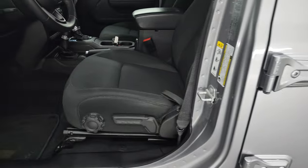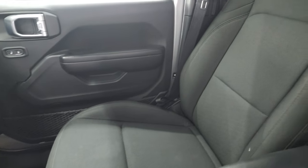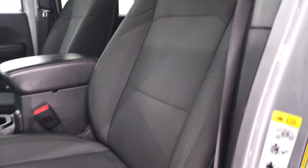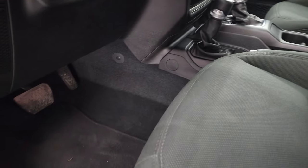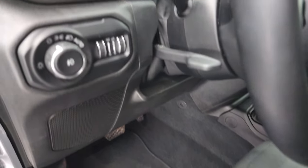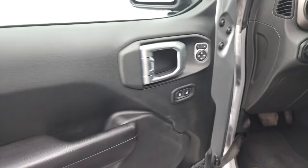Inside, the Sport package gives you the black cloth interior with bucket seats in the front. No rips or tears on those seats — they're in very nice condition. You get driver's seat height adjuster, lumbar, and these do have side airbags now. Also included are factory floor mats, auto headlamps, power mirrors, power locks, and power windows on this Sport.